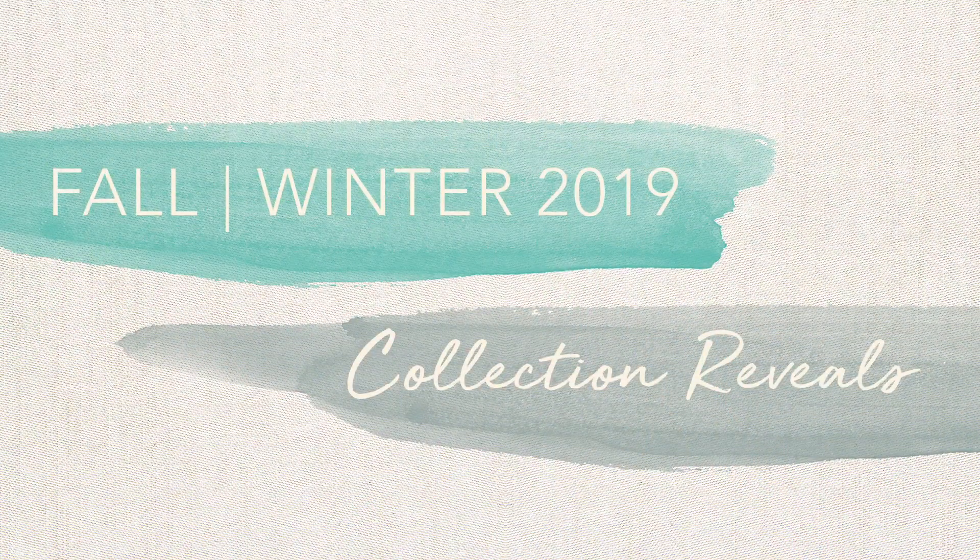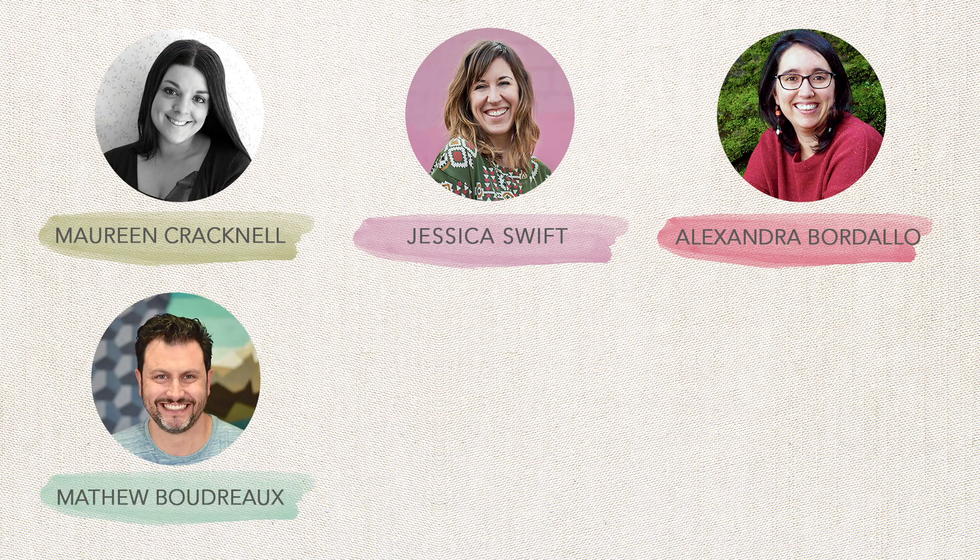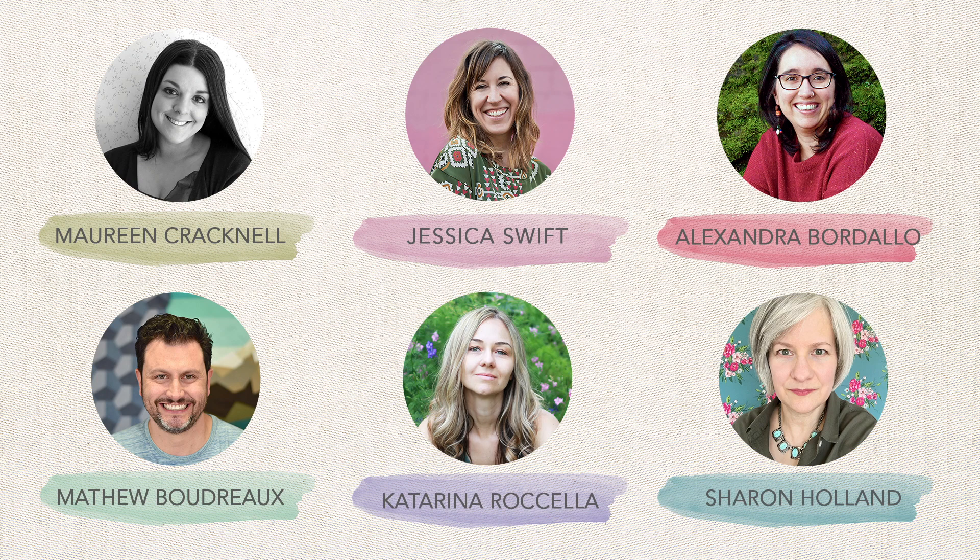Hello fabric friends! It's time to reveal our new fabric collections for the fall winter season ahead. Our AGF designers are excited for you to view all of their hard work over the past couple of months. So without further ado, let me introduce you to their amazing creations.